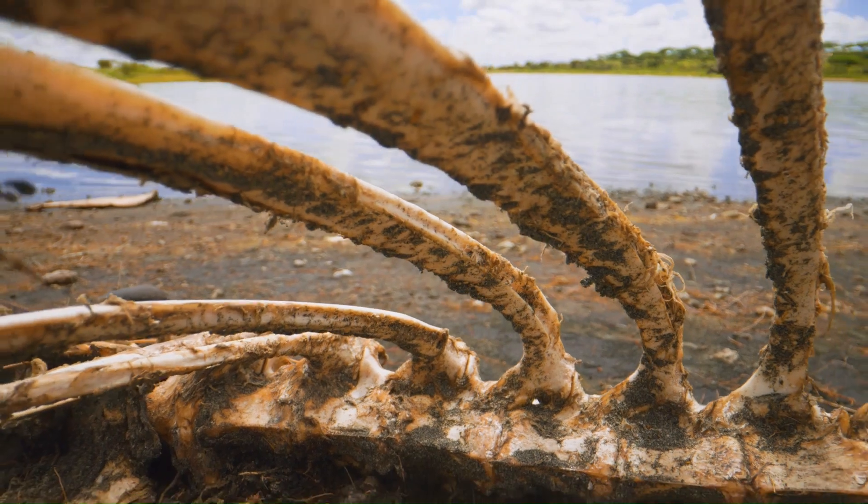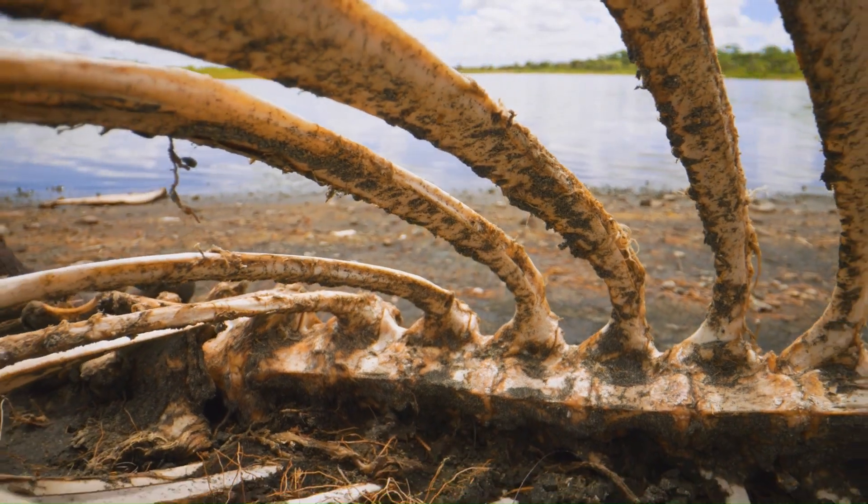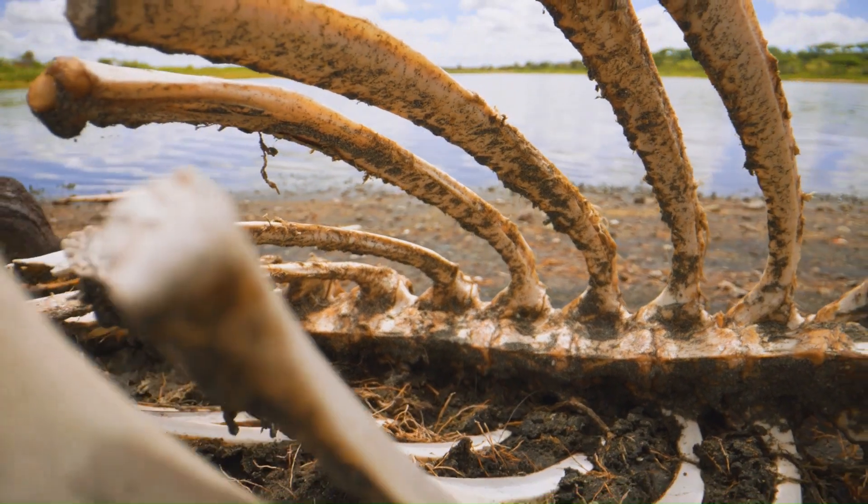So, what exactly is saprophytic nutrition? It's a process where organisms feed on dead and decaying organic matter. Think fungi, some bacteria, and even a few types of plants. These organisms are like nature's recyclers, breaking down complex organic materials into simpler substances.